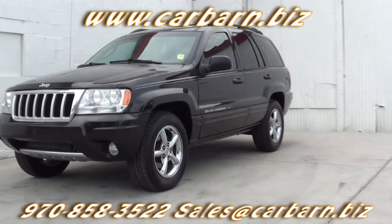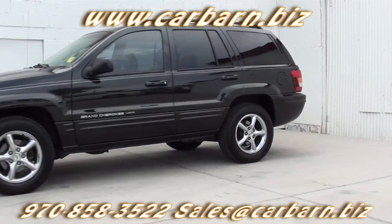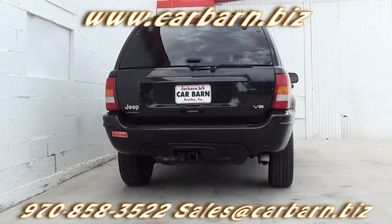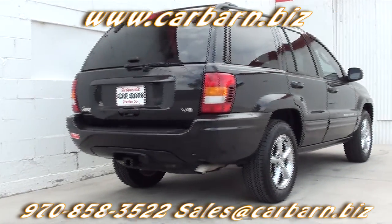This Jeep has a clean Carfax report, but it does show four previous owners. The first three were from Arizona, and the last one in Colorado. It's odd for a Jeep this clean to have had that many owners. It has passed my safety check and had a fresh oil change.